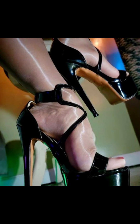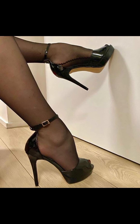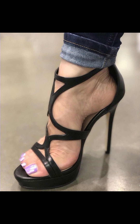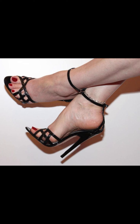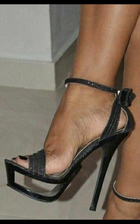Stiletto high heels are a popular type of high heel that has a thin, pointed heel. They are often worn for formal occasions or as a fashion statement. If you are interested in stiletto high heels, you can try out this collection and go out to parties, functions, and other formal events.